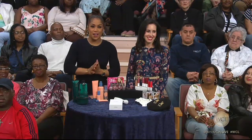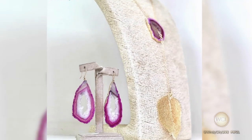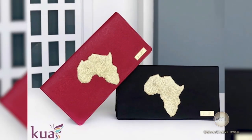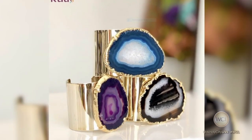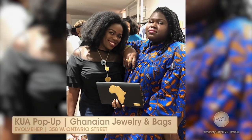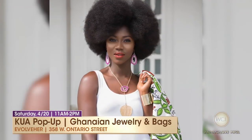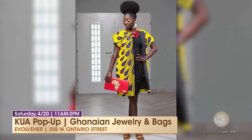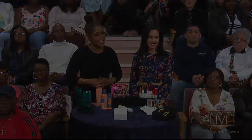I also wanted to tell you about this new jewelry line by a female Ghanaian entrepreneur. It's called Kua, which stands for Keeping Us Authentic — and you've got to love that. Beautiful pieces worn by some of our favorite celebs, including Gabby Sidibe. You can get your own this Saturday at Evolve Her in River North. Let's support females. For more information about the beauty products you saw here today, please go to NicolePearl.com.